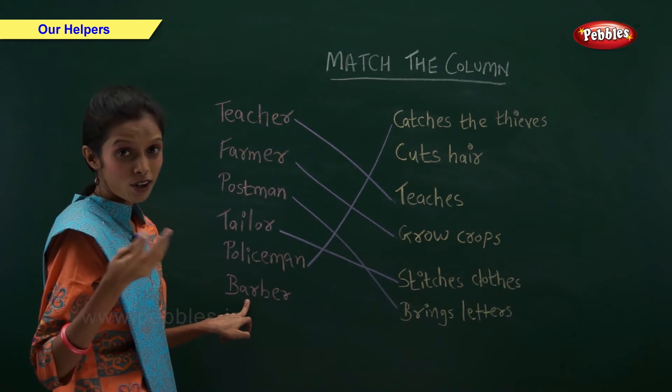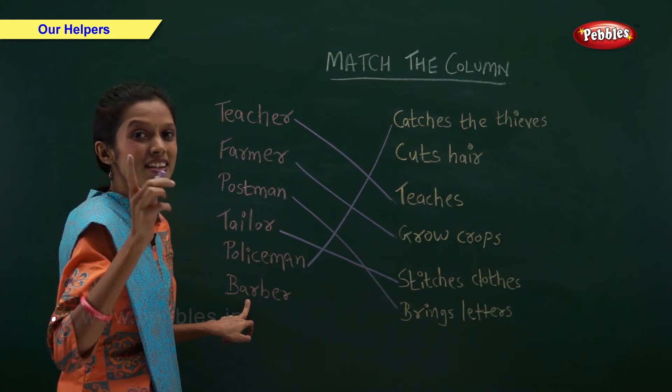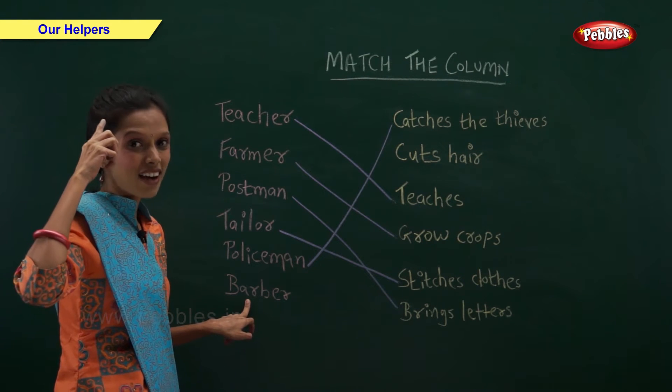What does a barber do? Barber cuts our hair.